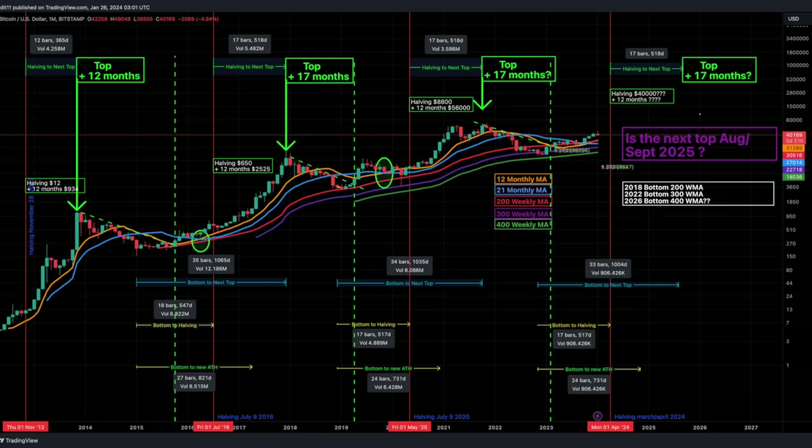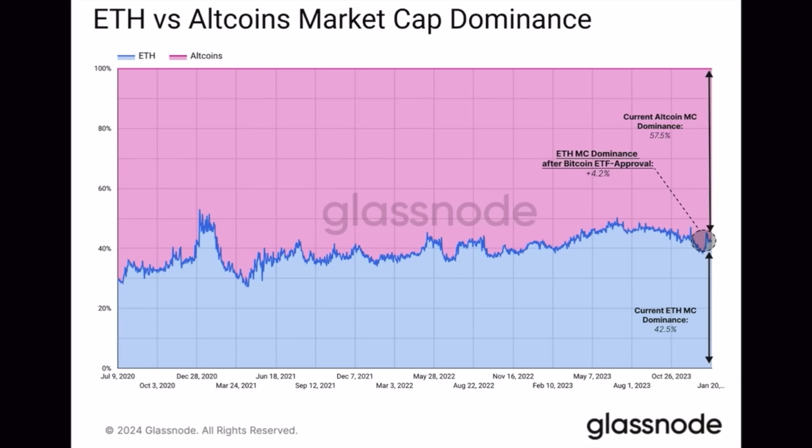Analyzing the four-year cycle: if we look at Ethereum versus the altcoin market cap dominance, Ethereum dominance is currently at 42.5%, which means the altcoin dominance of all other tokens is 57.5%. Looking back to 2020, we can see some peaks around the bull market top where Ethereum dominance increased, but on average it is always around these levels. There is nothing structurally different between Ethereum and the altcoin dominance.